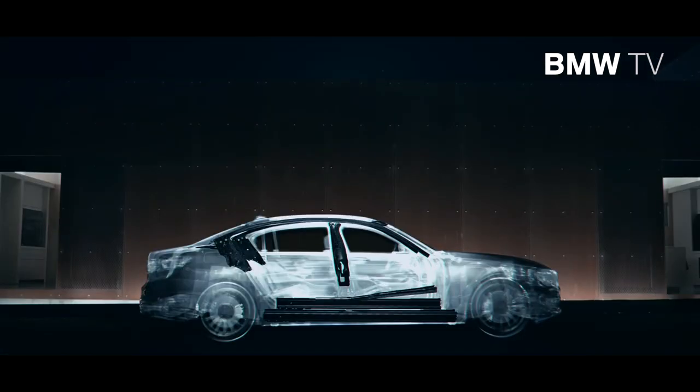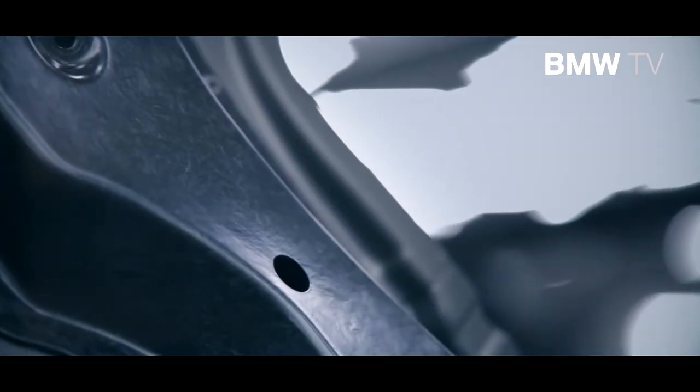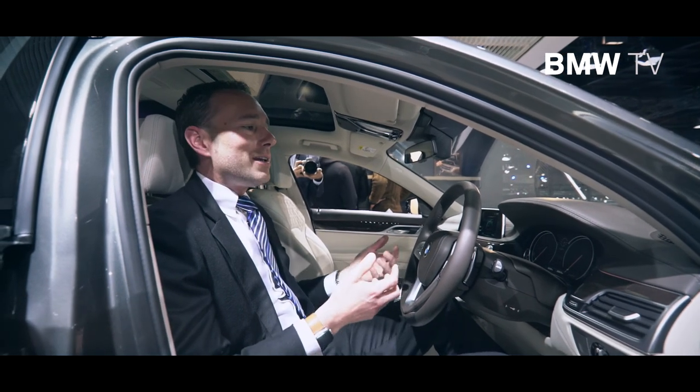The car is 130 kilograms lighter than its predecessor, thanks to all the carbon fiber technology that we have built into it. The car also handles much more agile and faster than before, and it makes it really fun to drive.